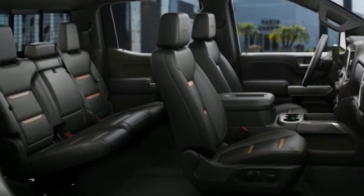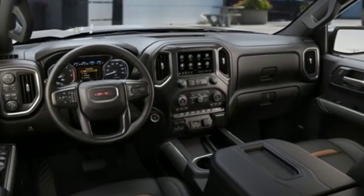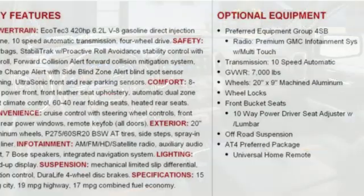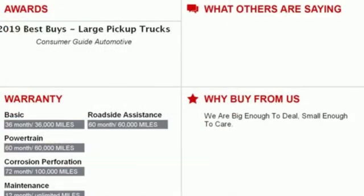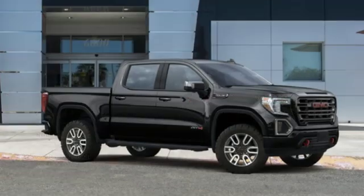Streaming audio, power heated mirrors, heated and ventilated leather bucket seats, streaming video feed rear view mirror, doors and push button start proximity key, dual zone climate control, V8 engine, trailer brake controller, electronic shift on the fly and automatic transmission.